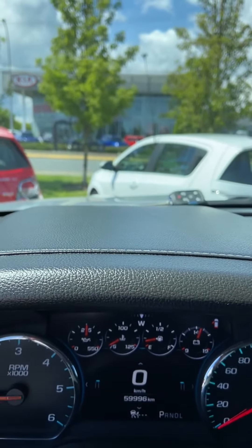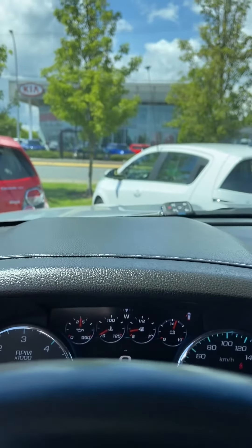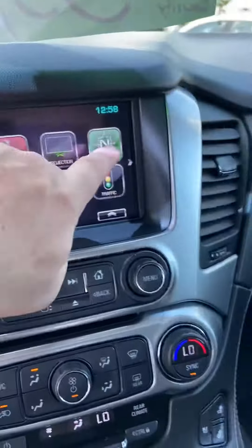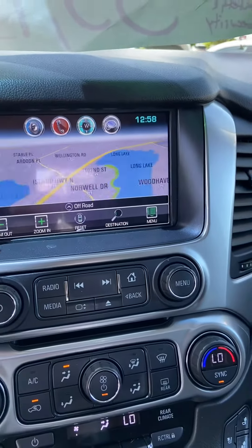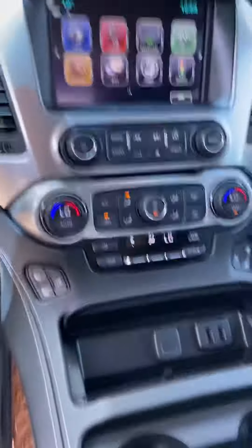I'll try to show the heads-up display on camera — it doesn't really come through that way, so that's okay. Anyway, there's the navigation. This vehicle has a lot of nice features to it.